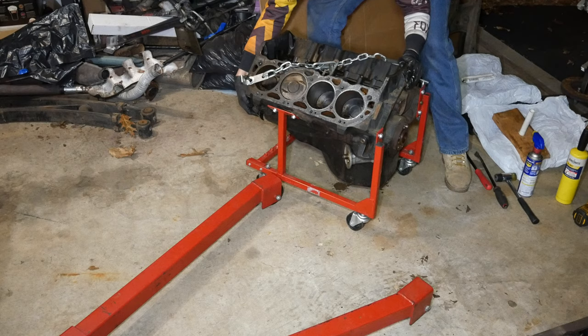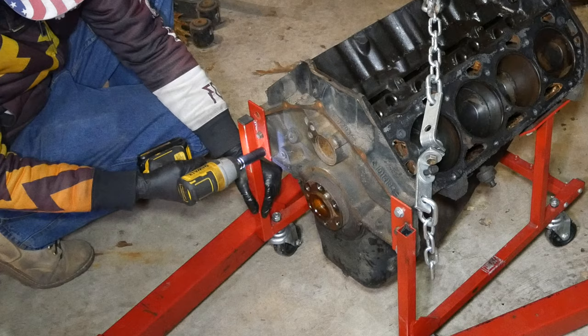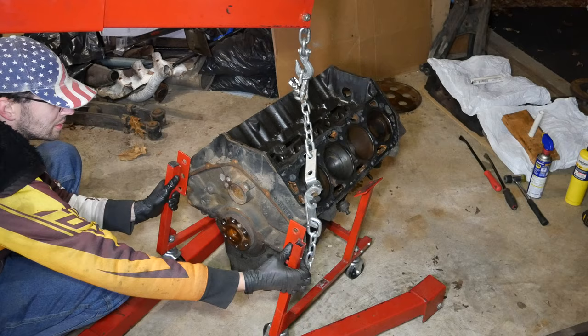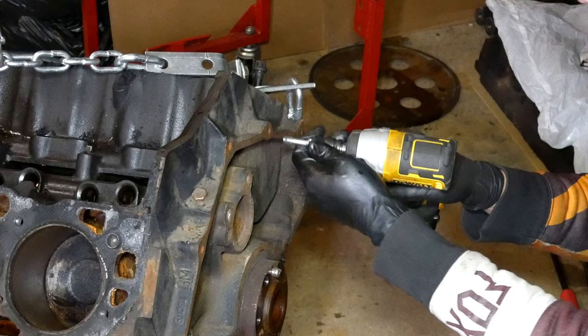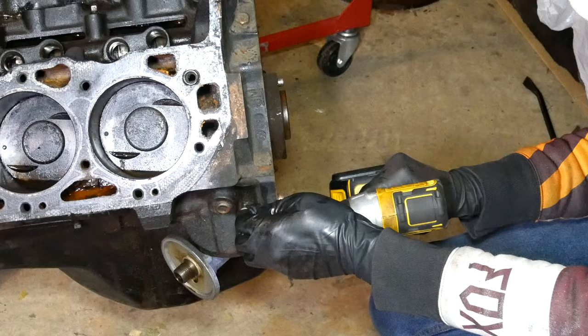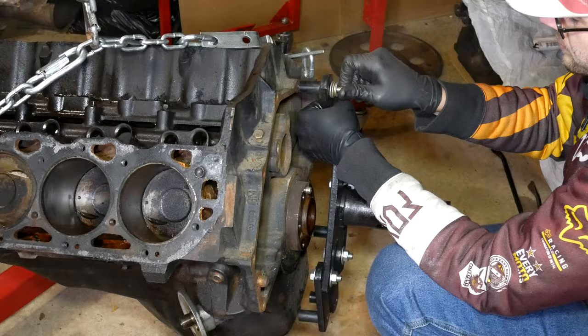With that out of the way, it's time to put the engine on the rotating stand. We lift up a bit with the engine crane, then pop loose all the fasteners holding the engine cradle to the block — four bolts at the transmission bell housing flange and two at each side at the engine mount bracket positions. We pop the cradle off, lift up a bit more, and slide the cradle out from under it. Before bolting up the engine stand head, we use a thread chaser to clean up all of the tapped holes at the transmission bell housing flange so our engine stand bolts go in nice and easy.